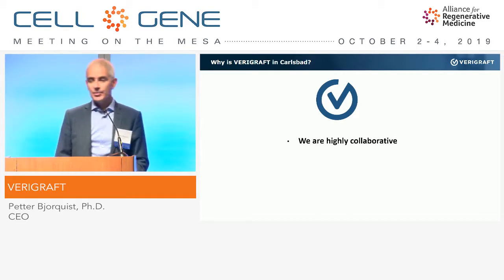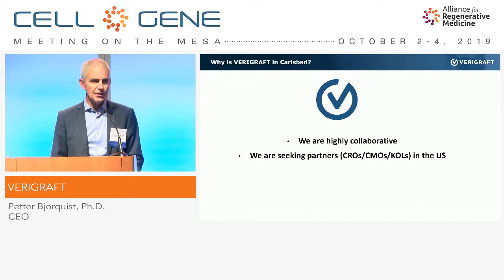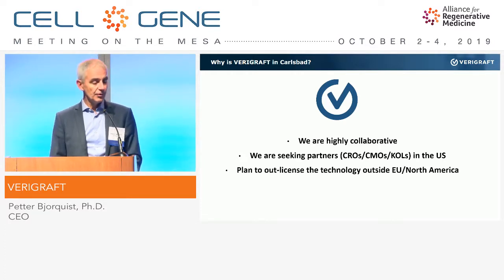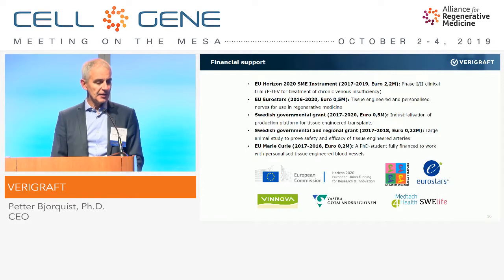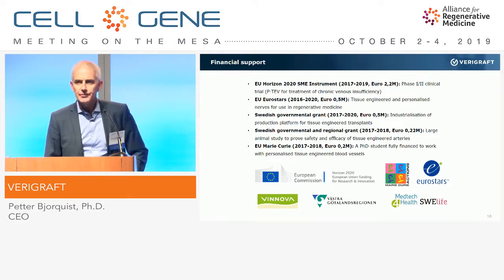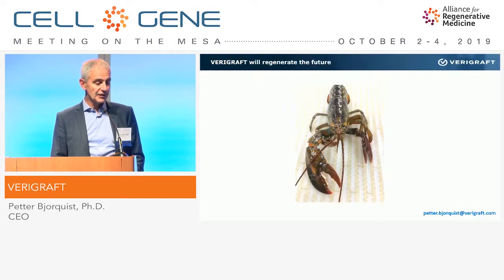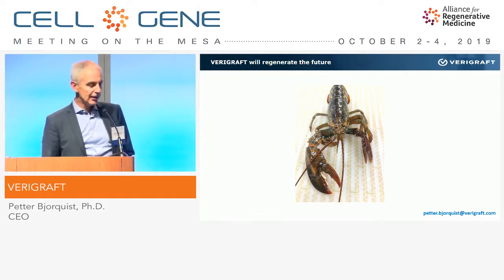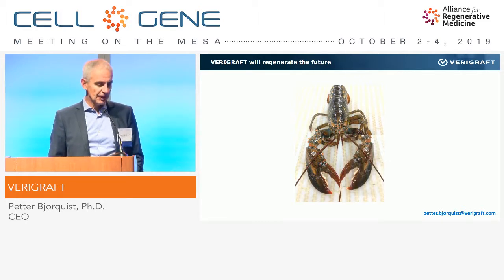Why am I giving this presentation today? We are known to be very collaborative and eager to work with other players in this space. We are seeking partners in the US. We have an out-licensing model outside Europe and North America, and we have a license in Korea at the moment. As a small company, the next fundraising is always coming closer. We have a lot of support in Europe at both EU and Swedish national levels from the government and other organizations. We have just now a very interesting lobster season in Sweden — we are also eager to move this concept over to humans and regenerate our bodies more efficiently. Thank you very much for listening.